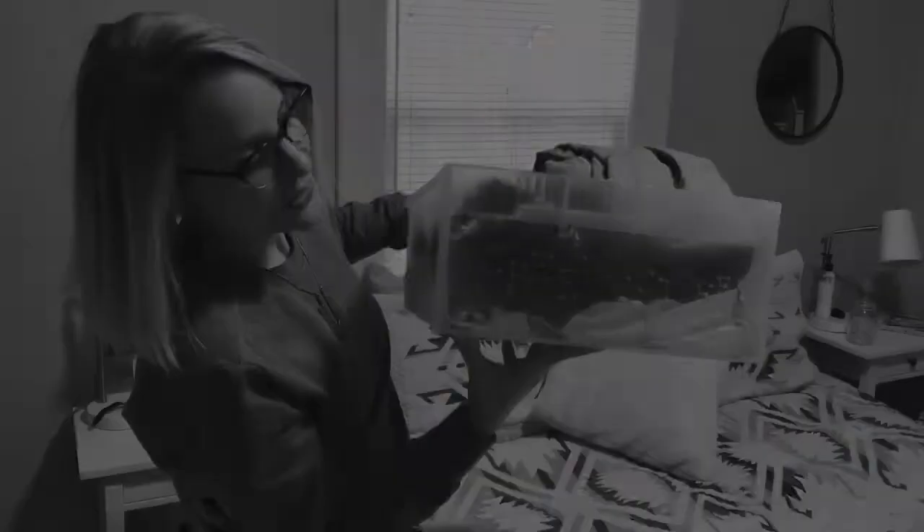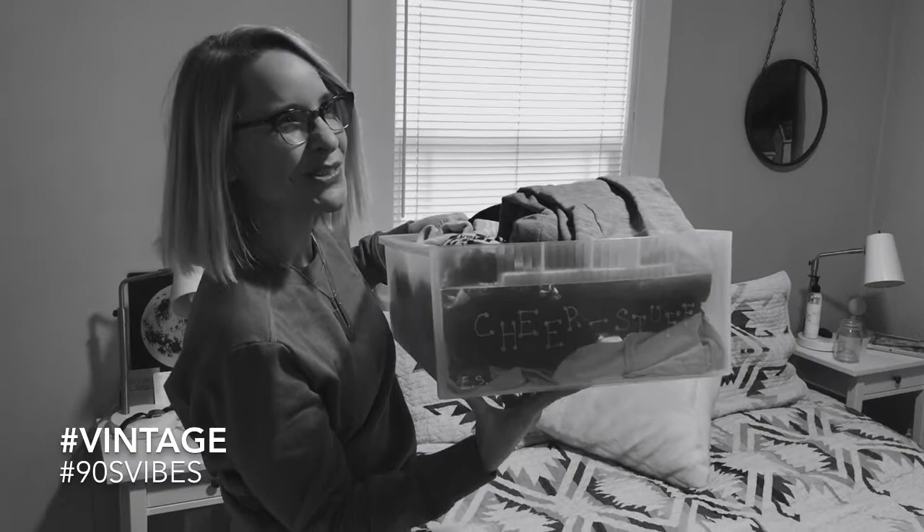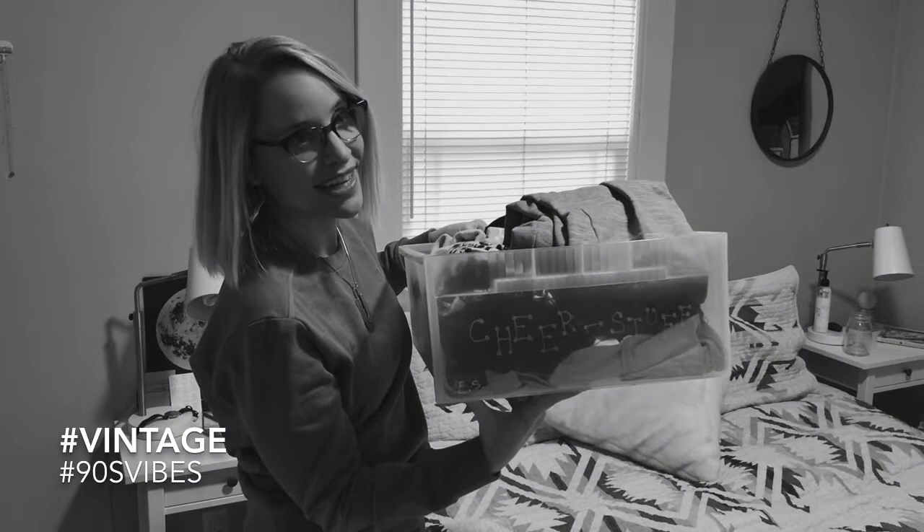I have a couple of bins — this one's really funny. I keep yoga pants and pajamas in here. This was my sister's cheer stuff basket from when she was in ninth grade, back in the 90s. I graduated high school in '99, so I've probably had this since 1997 and it has just come with me everywhere.